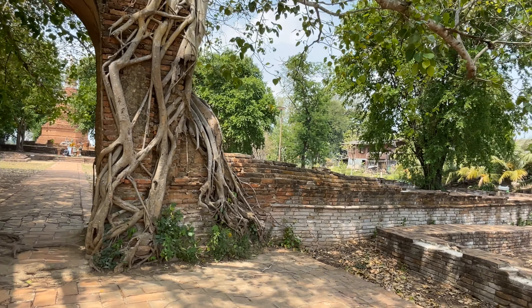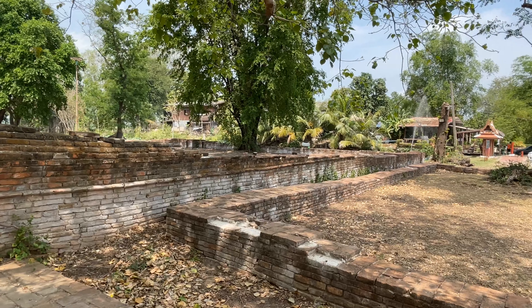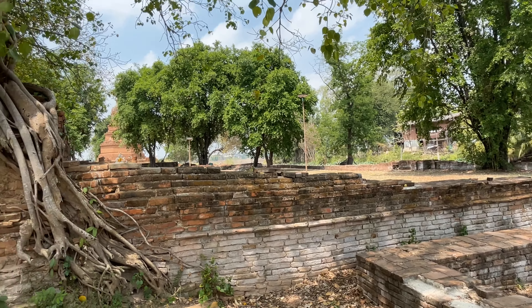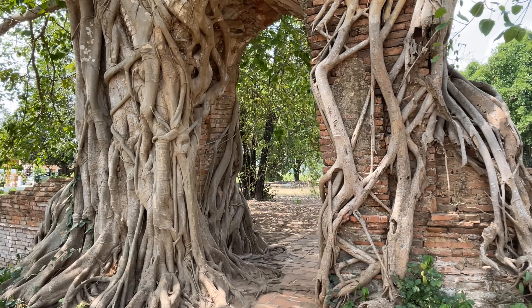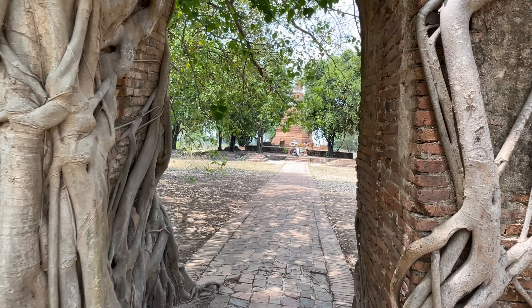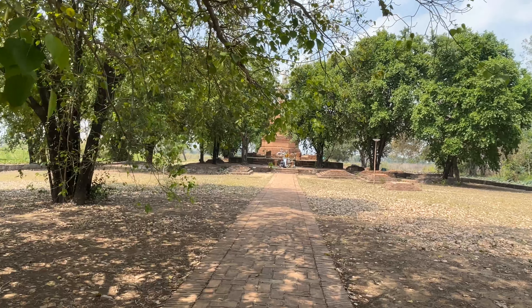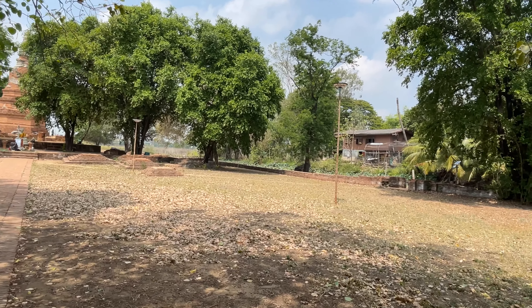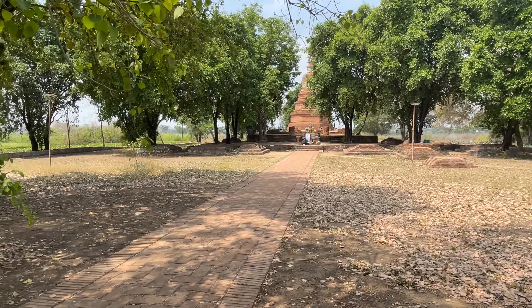There's not a whole lot left of this temple. It's been restored a couple of times. You can see the perimeter wall. They don't really know when it was built — maybe around the 1550s or so. It's been restored a couple of times and there's been some money donated by the Thai royal family to help restore this.